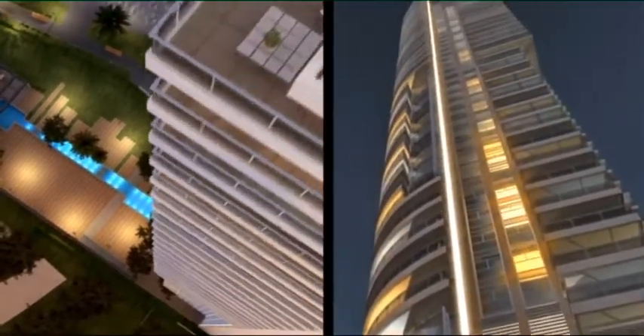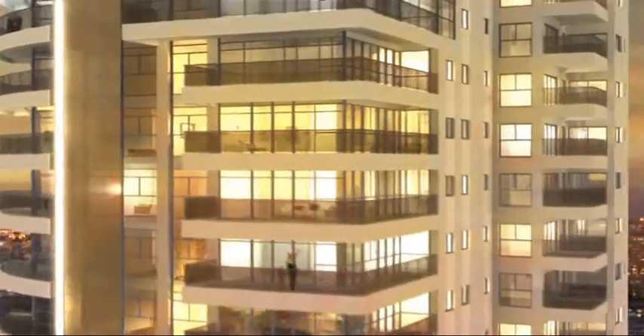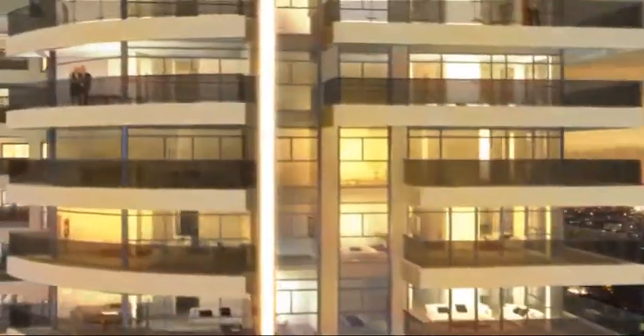Just below is the vibrant Bat Yam Promenade, offering you an array of cultural activities, cafes, restaurants, recreation spots, and nightlife.